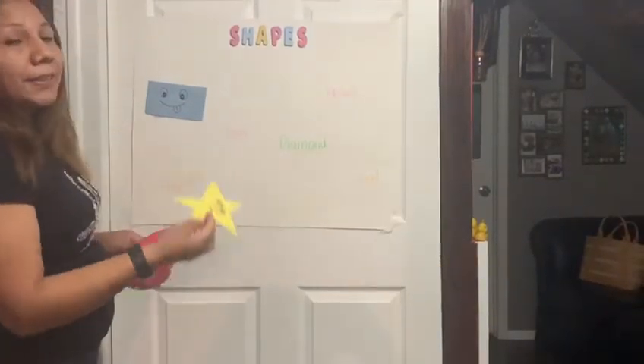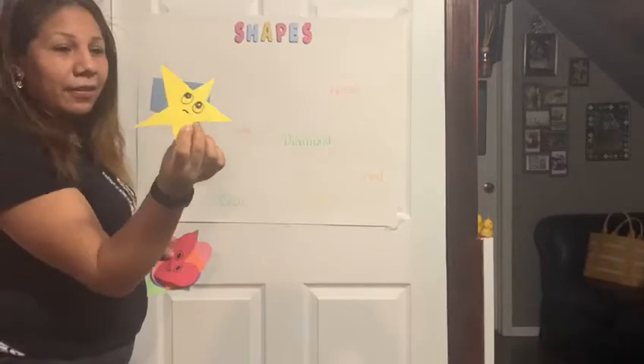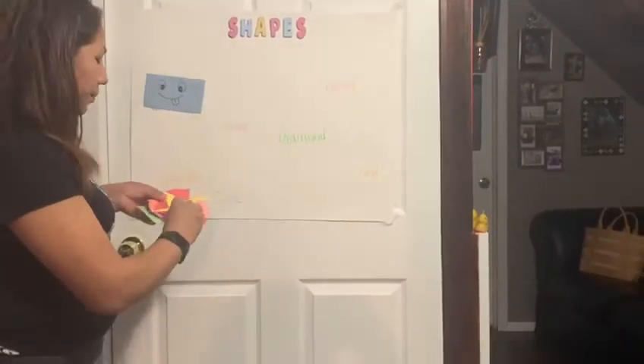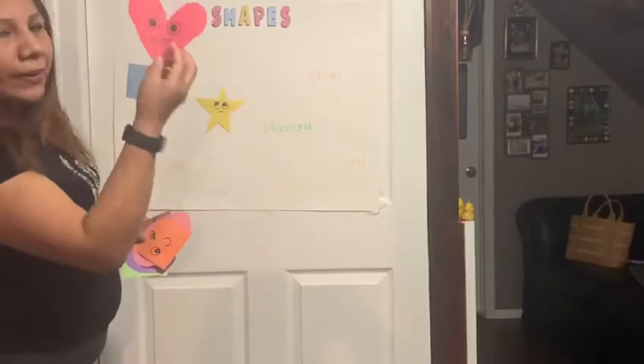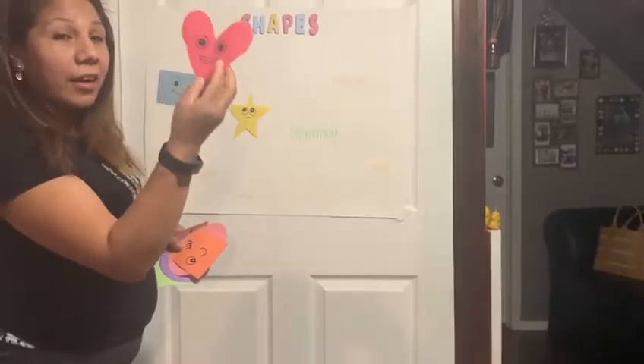This is star. What color is the heart? The heart is red.